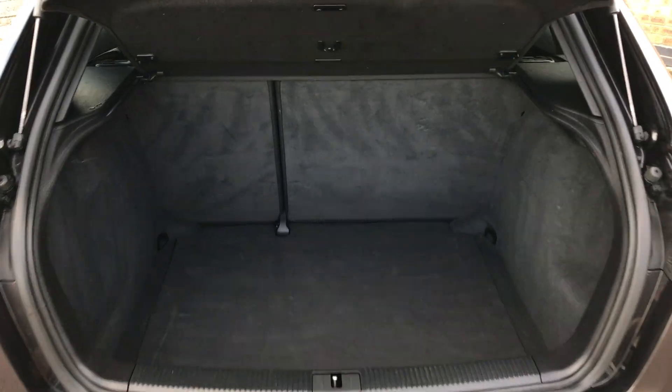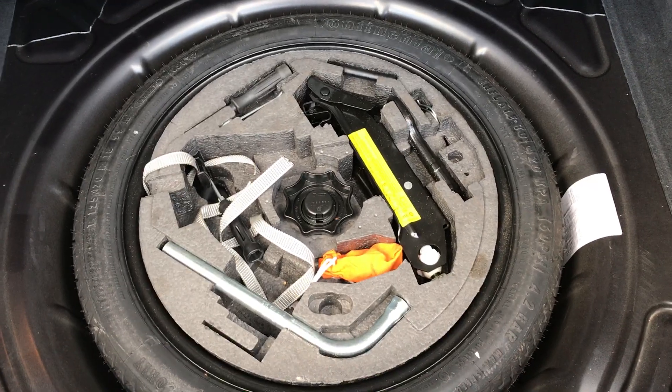It's a good size boot on the A3, with 60-40 split rear folding seats. You do get a spare wheel, jack, and wheel brace.